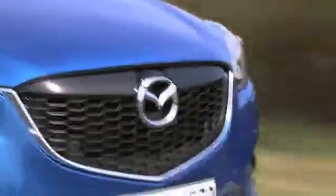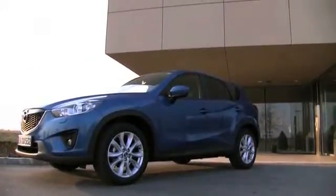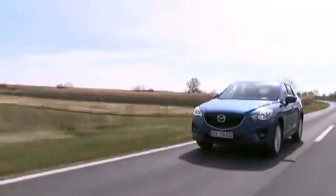For a fun-to-drive vehicle, take a look at the innovative Mazda CX-5. The CX-5's functional body style offers a spacious cargo area, as well as a fuel-efficient engine, making it perfect for anyone.